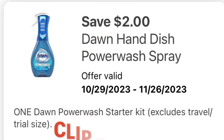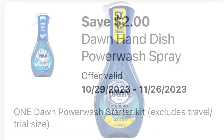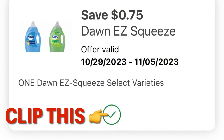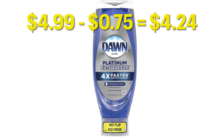We also got this $2 off one Dawn Power Wash — I am super psyched for it, so clip this. These are on sale for $4.99 at Walgreens, so $4.99 minus our $2 digital, we will pay $2.99. We also got a $0.75 coupon off the Dawn Easy Squeeze — grabbing one at $4.99 minus our $0.75 coupon leaves you paying $4.24.